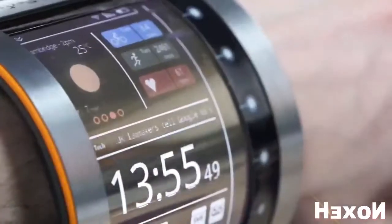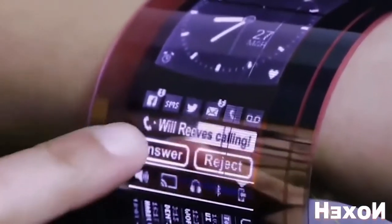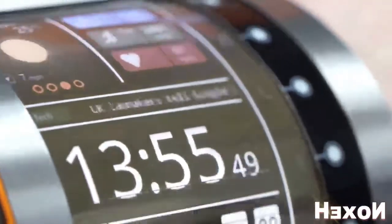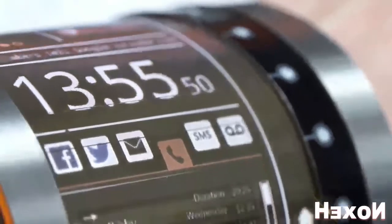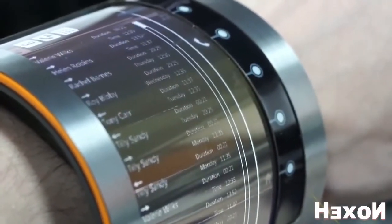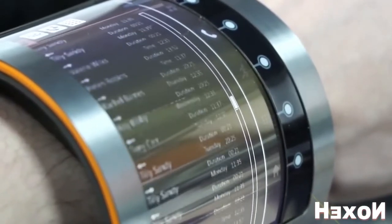Even curved, the display remains fully functional. The English company FlexEnable developed this amazing technology. For the first time, it was shown at the MWC 2016 exhibition, but at the moment it's still only a concept. The manufacturer stressed that the quality and clarity put this screen on equal footing with the most common LCD screens, while having approximately the same power consumption rate.